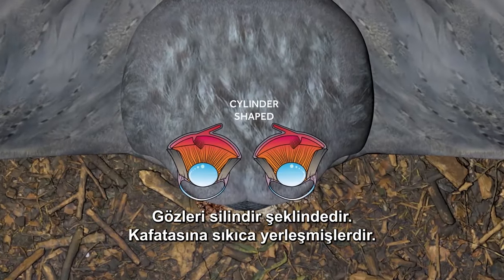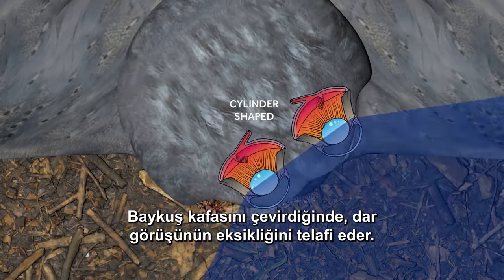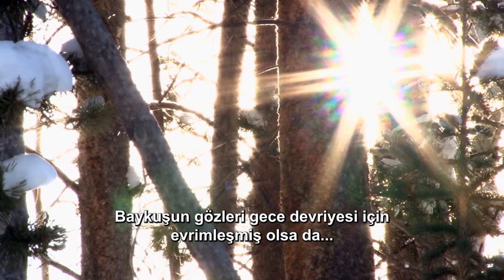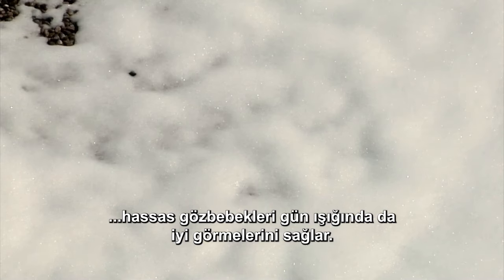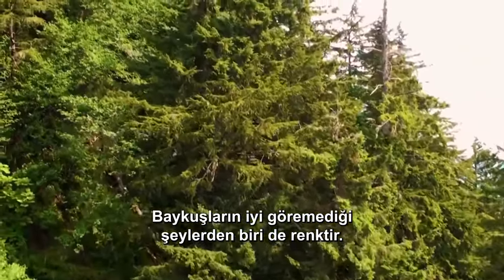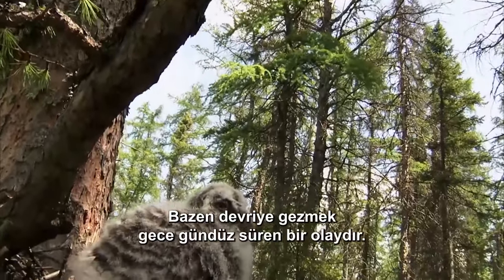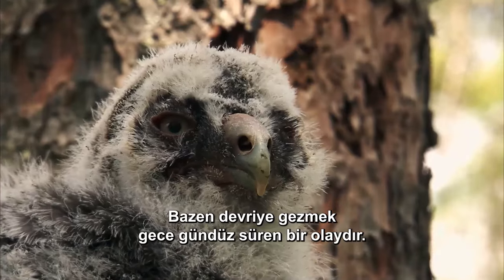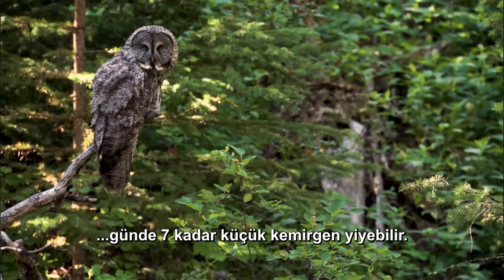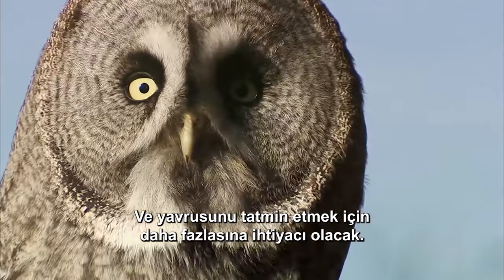Their eyeballs are actually cylinder-shaped, held firmly in the skull. The narrow field of vision is more than made up for when the owl rotates her head. Even though owls' eyes evolved for night patrol, their sensitive pupils allow them to see well in daylight too. One thing that owls don't see well is color — instead, these special forces focus on motion. Sometimes patrolling is a day and night affair. As a mother owl provides for her chick, she might eat as many as 7 small rodents a day, and she'll need more to satisfy her little one.